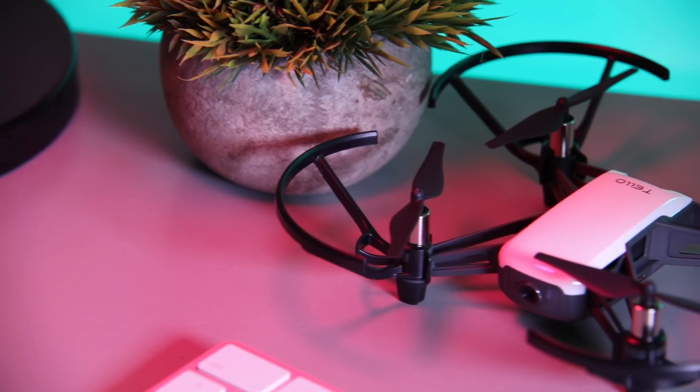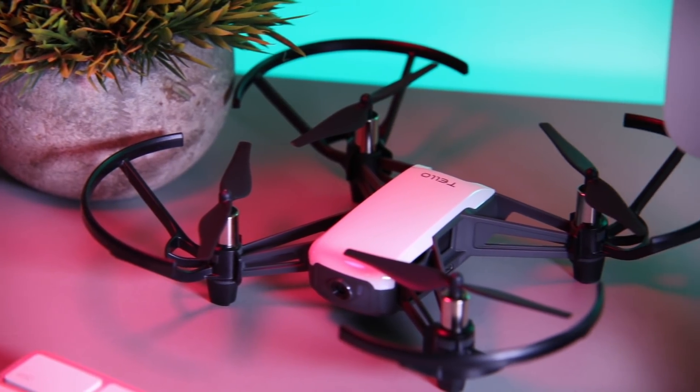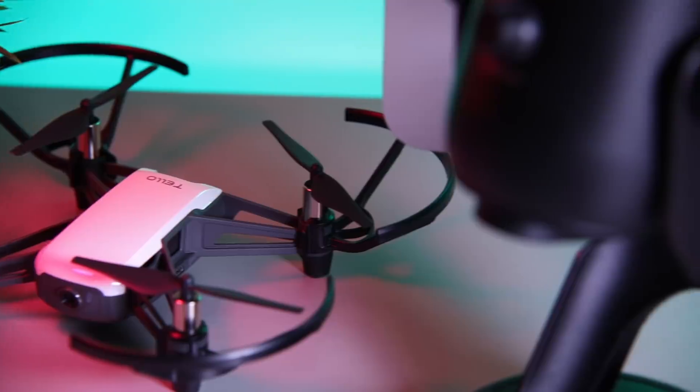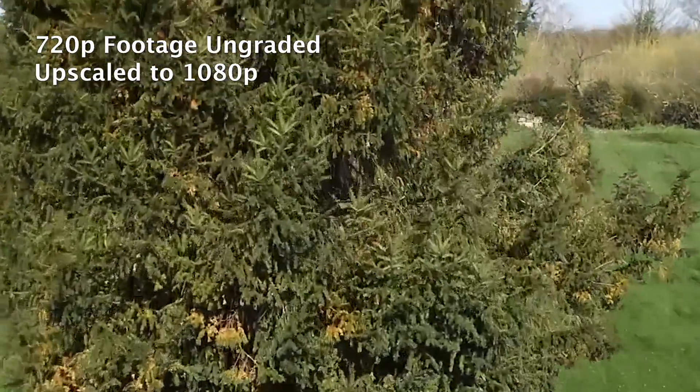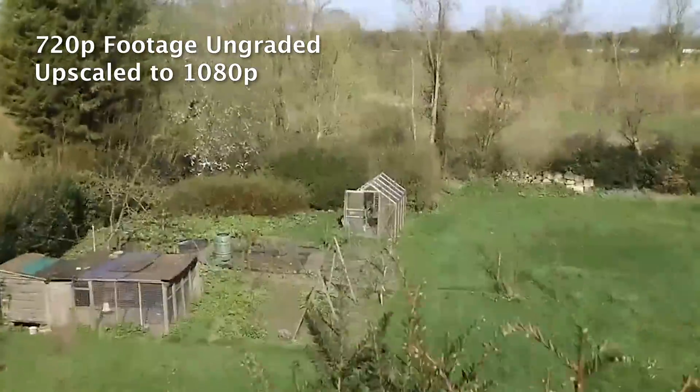No charger is included in the box, but the single included battery can be charged using the micro USB port on the drone. Photos and videos are streamed and then saved onto your mobile device, as there's no microSD slot.